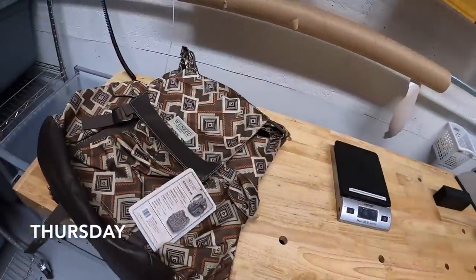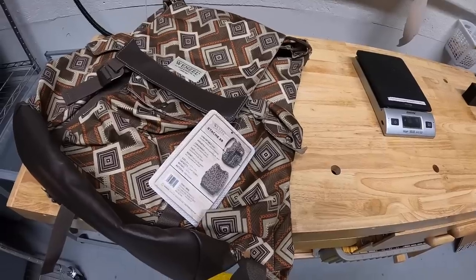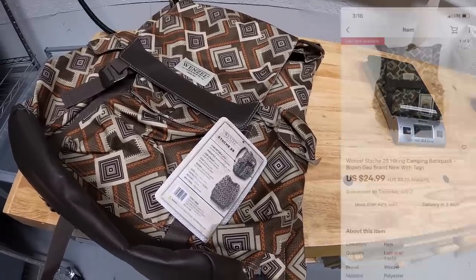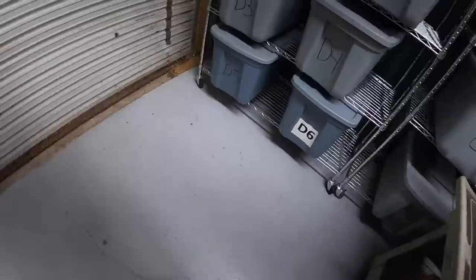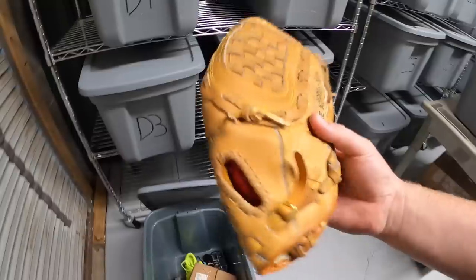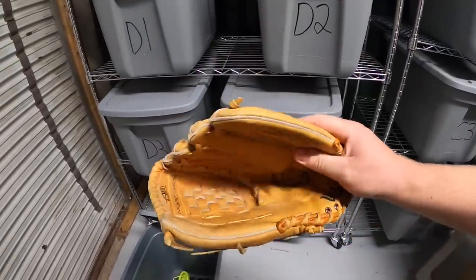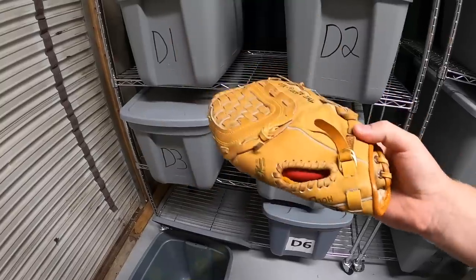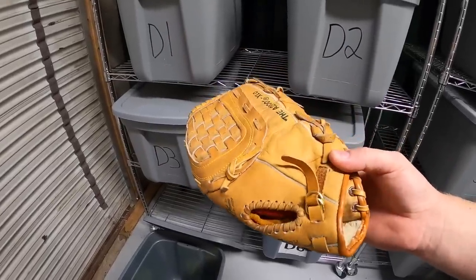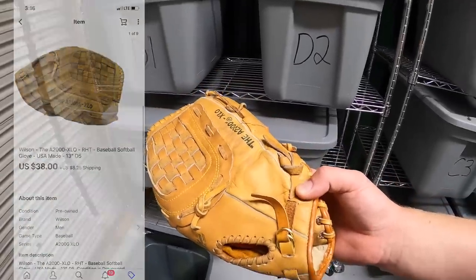It's Thursday morning. I've got a handful of eBay orders to ship out. First is this Wenzel backpack — picked this up retail arbitrage for about $7 or $8. It sold for $24.99 plus shipping. Next is down here in D5 — this is a baseball glove, Wilson A2000, a much older model. It's in pretty good condition. Got it at a garage sale for a couple dollars. I had it listed for about $50 or $60, sent out a best offer to a watcher for $38 plus shipping and they accepted.